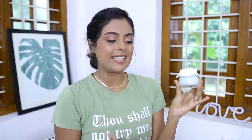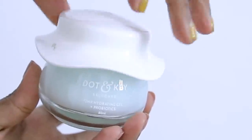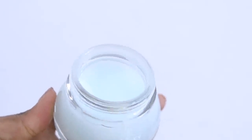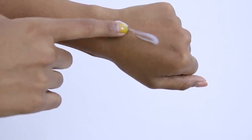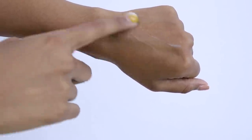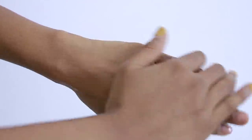The second moisturizer on today's list is from Dot and Key, and this is their 72-hour Hydrating Gel with Probiotics. I have never seen a moisturizer with probiotics in the Indian market, so I am obsessed. I also have a discount code for Dot and Key, so I will leave all those details down in the description bar below. Do not forget to check that out.